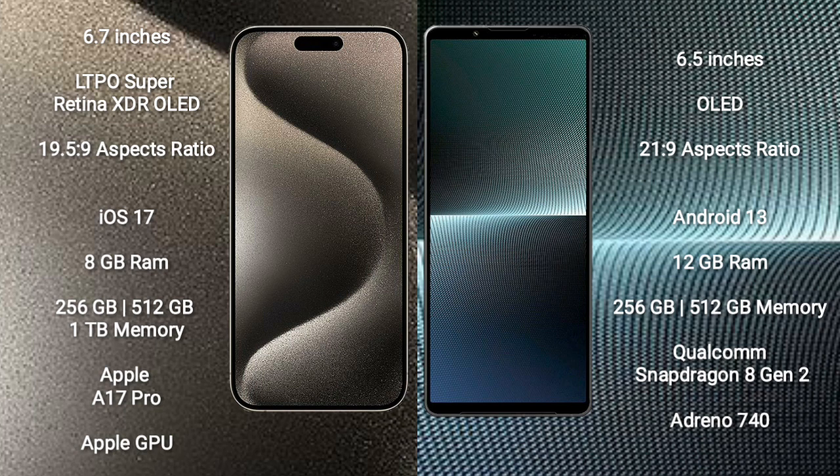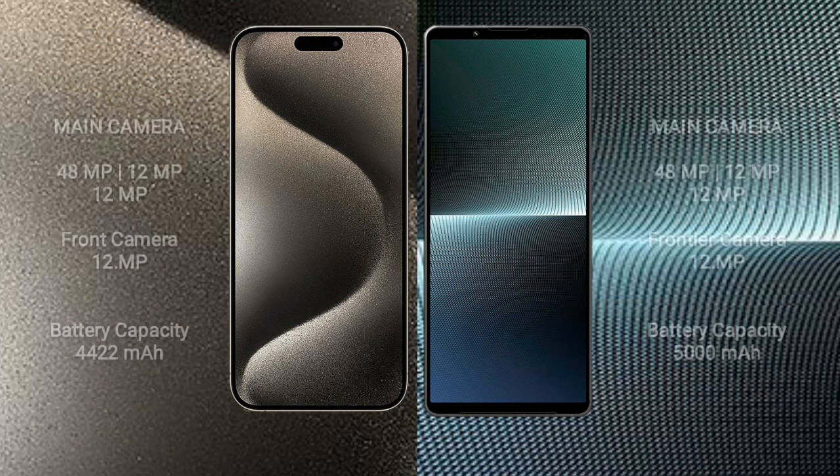iPhone 15 Pro Max comes with 8GB RAM and 256GB, 512GB, or 1TB internal storage, with the Apple A17 Pro Processor and Apple GPU. Sony Xperia 1 Mark 5 comes with 12GB RAM and 256GB or 512GB internal storage, with the Qualcomm Snapdragon 8 Gen 2 Processor and Adreno 740 GPU.